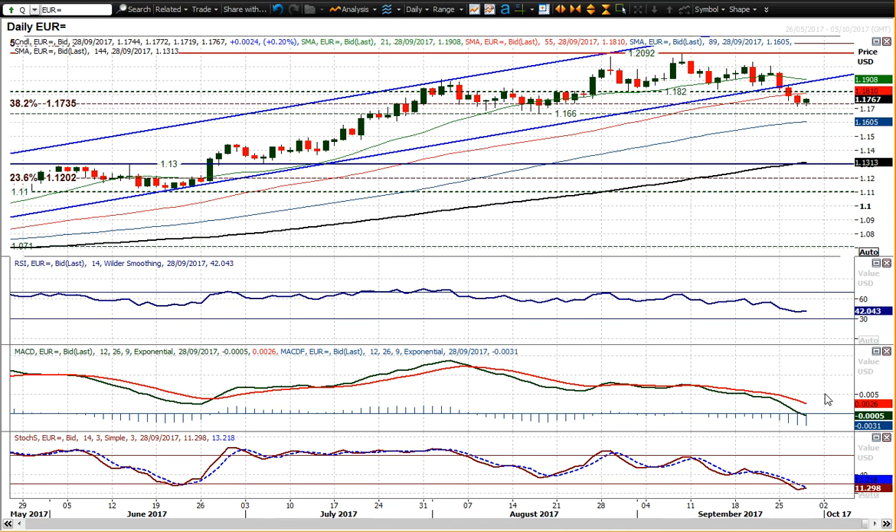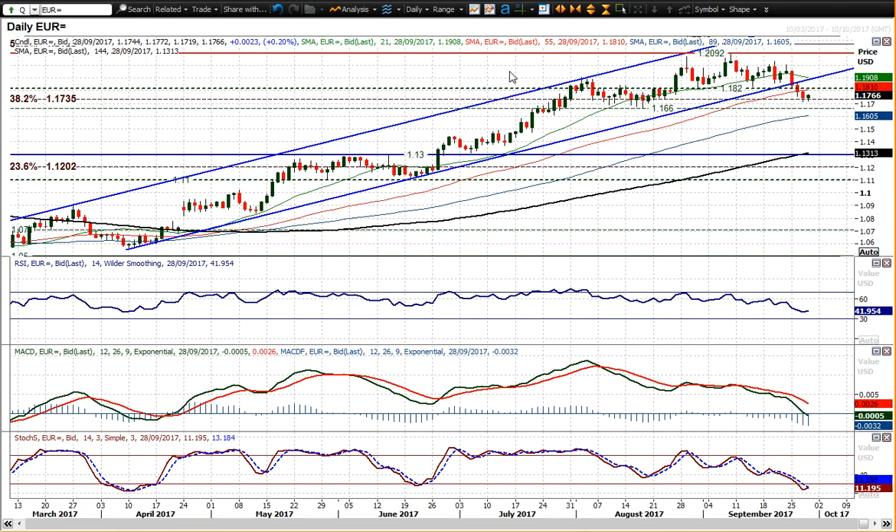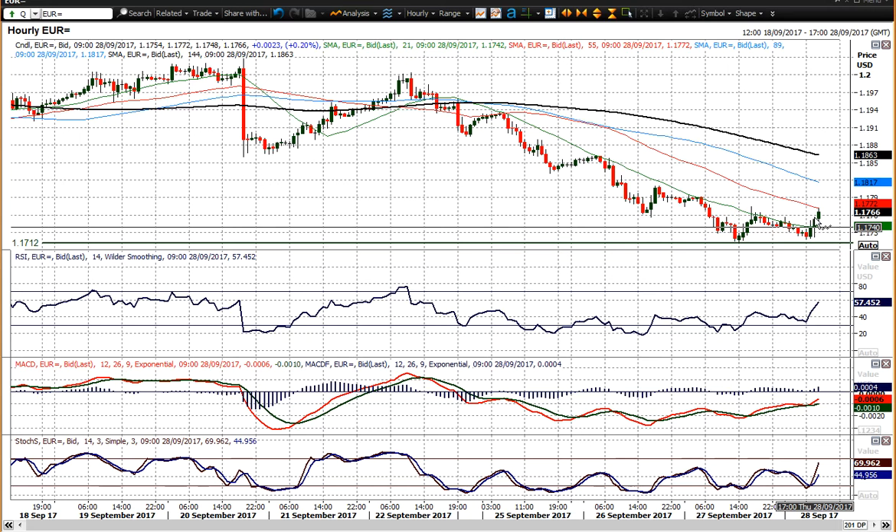You've got these momentum indicators which are increasingly corrective — MACD lines accelerating to the downside, stochastics in bear configuration, RSI around 40. We actually got below 40 yesterday and that was the lowest since February. So yeah, this market does look corrective and I think we're going to see this little rally being sold into.